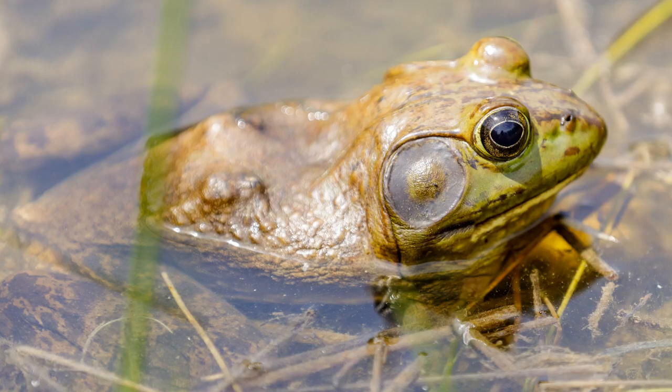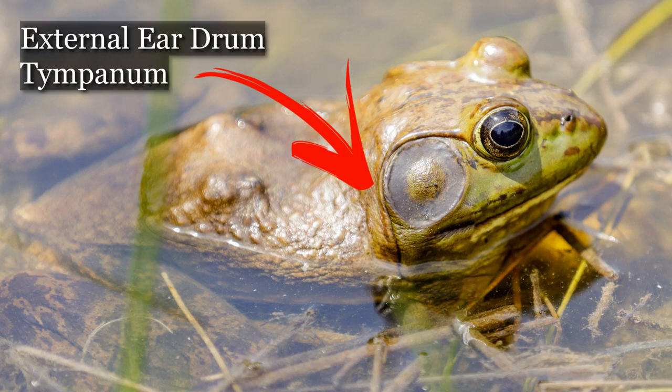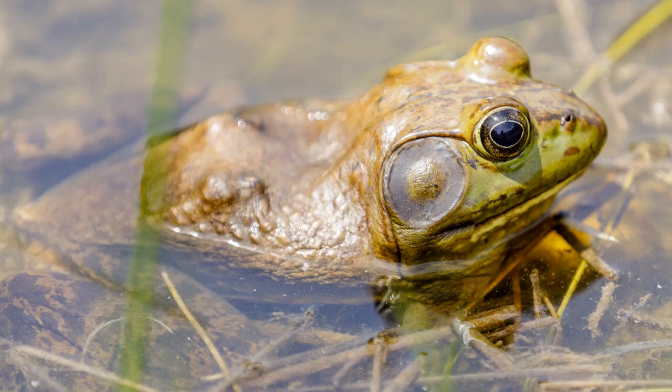How can you tell the bullfrog apart from other frogs? The bullfrog is Ontario's largest frog and can grow up to 17 centimeters long. It has a rounded mouth and no dorsolateral ridges — that's the ridges that run along a frog's back. It has a very large external eardrum called a tympanum that is larger than the frog's eye. During mating season the males also have a bright yellow chin. Bullfrogs will eat just about anything that will fit in their mouth: insects, small birds, fish, snakes, tadpoles, small turtles, crustaceans, and aquatic plants. You may also recognize the bullfrog by the sound it makes.